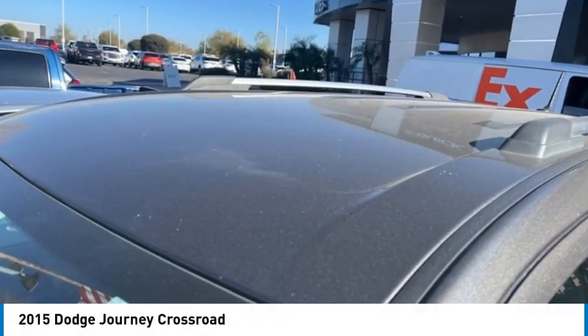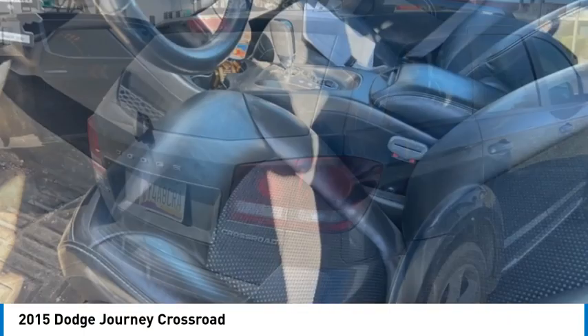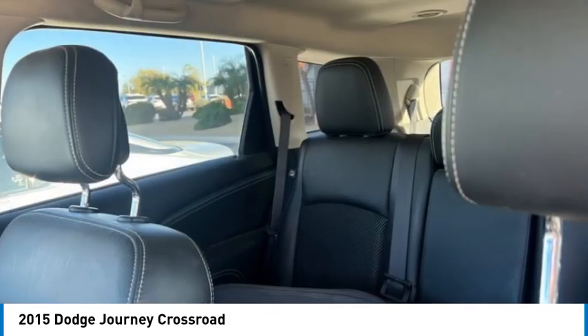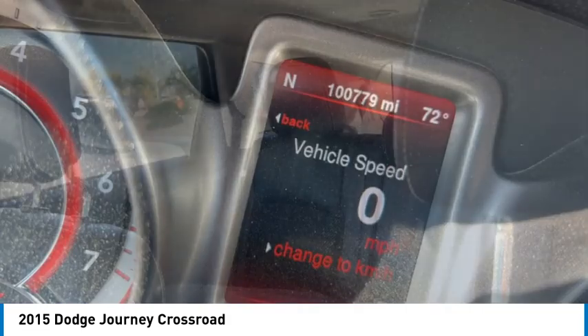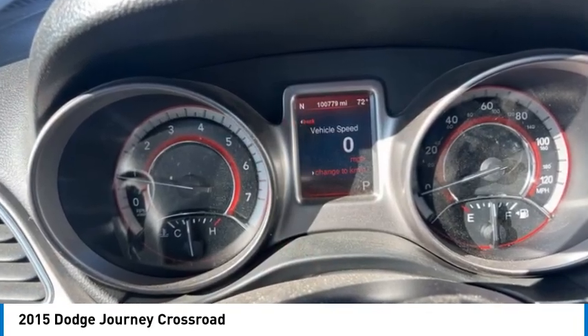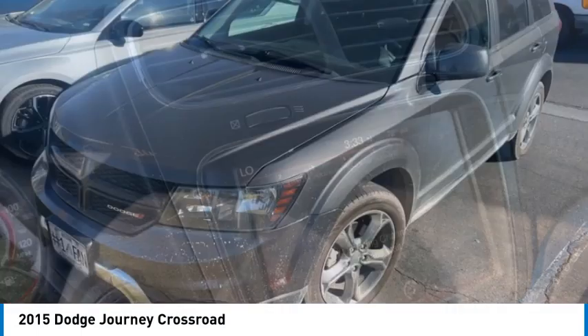Take a ride in the 2015 Journey. Dodge Journey combines the practicality of an SUV with the comfort of a car, all while boasting a style all its own. The Journey's optional third-row seat, along with innovative features like a chilled beverage cooler and in-floor storage bins, make it a good and affordable alternative to a traditional minivan.